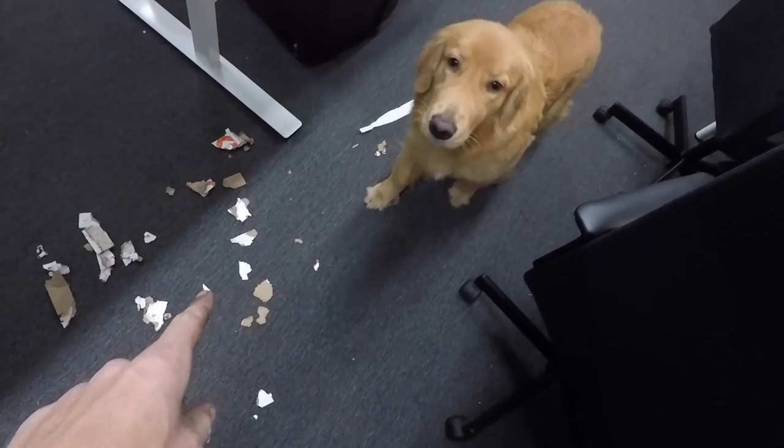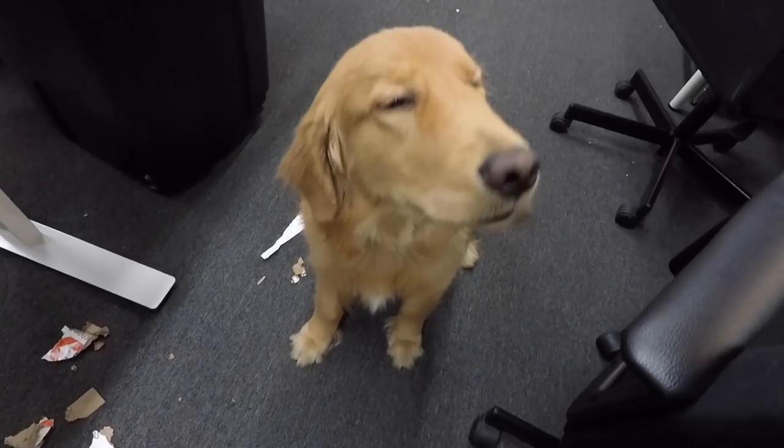Holly. Holly, come explain yourself. What is all of this? What is this? Yeah, you look so guilty.